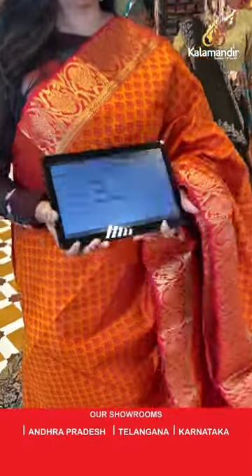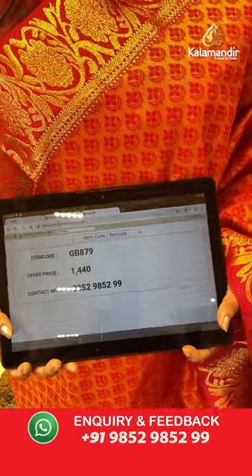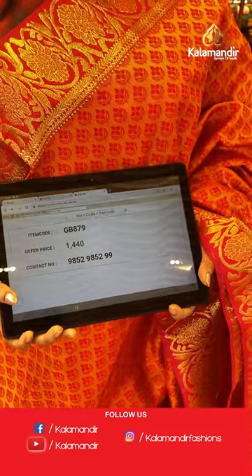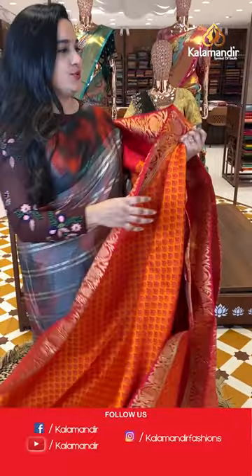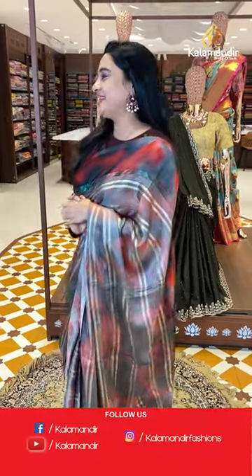Paired with a contrast self-embossed design blouse with the border. Sari code is GB879 and the price is 1,440 rupees. To purchase, take a screenshot and share on WhatsApp number 9852-9852 double nine. If you miss this live show, don't worry — all our YouTube videos and live shows are saved on Instagram, Facebook, and YouTube. But the offer price is only available for 24 hours, so grab your favorite sari within 24 hours.